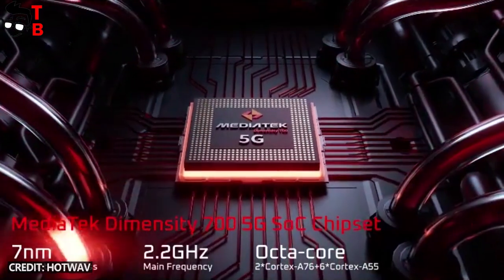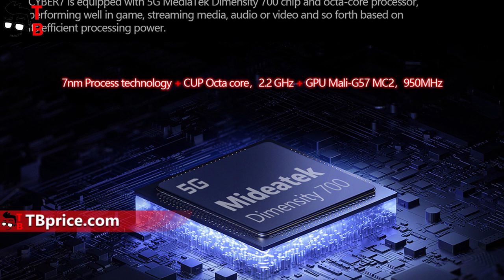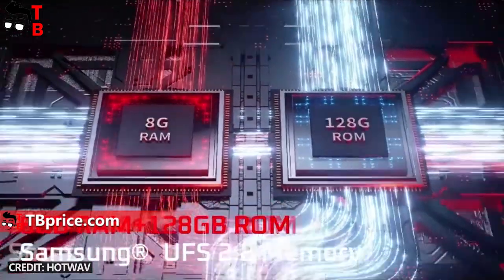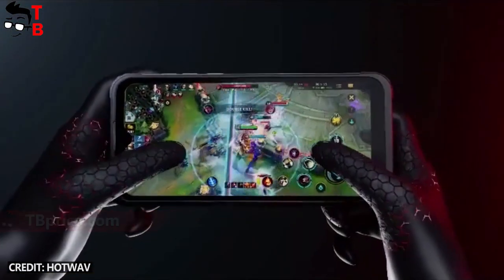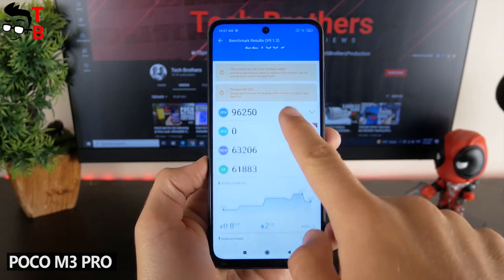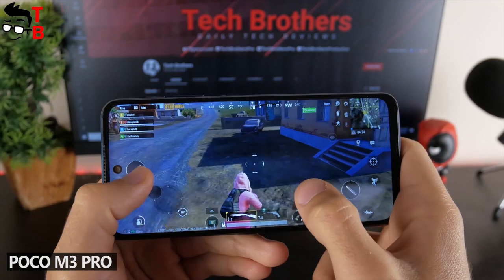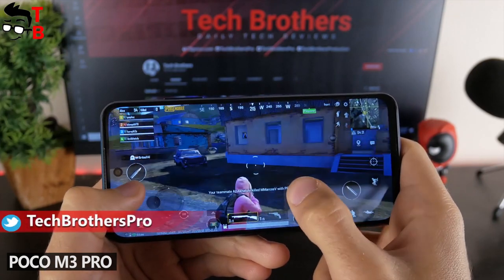Talking about specifications of the new rugged phone, it has a Dimensity 700 chipset with 5G support. There is also 8GB of RAM and 128GB of storage. I have tested the Poco M3 Pro smartphone on the same processor — you can watch a performance test of the Pocophone by the link in the description. I think that Hot Web Cyber 7 will have about the same performance.